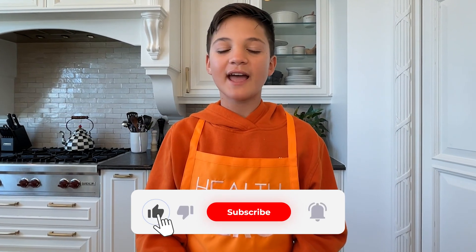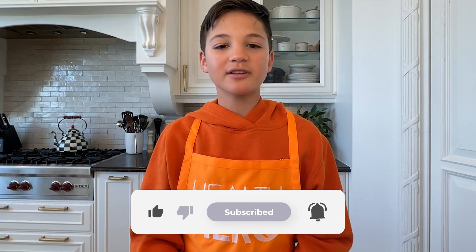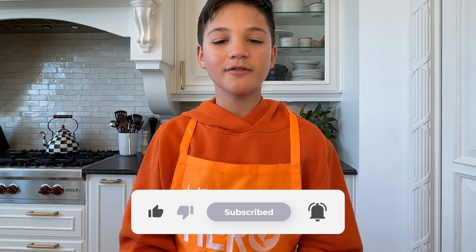Thanks for tuning in. If you've discovered something new today, don't forget to hit that like button, share, and subscribe to the Nandy Boys Health Channel. Stay tuned for more fun food facts and health tips. See you next time, bye!